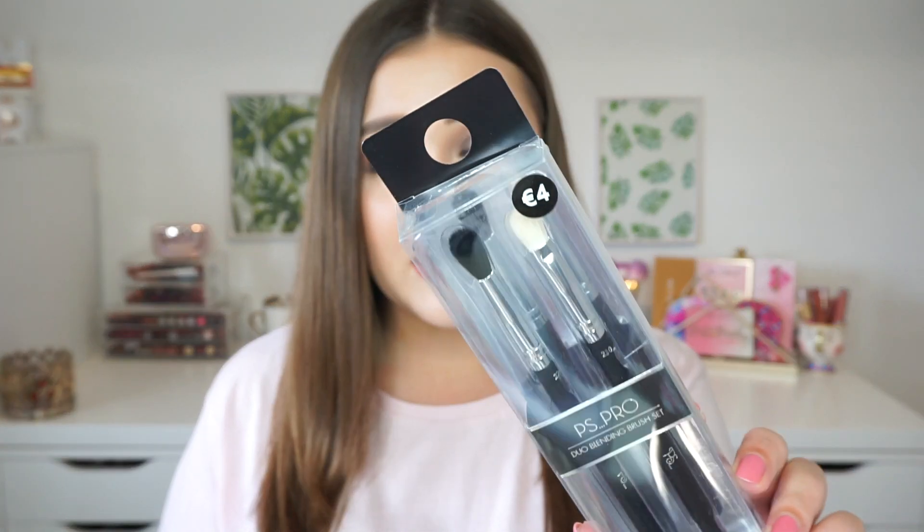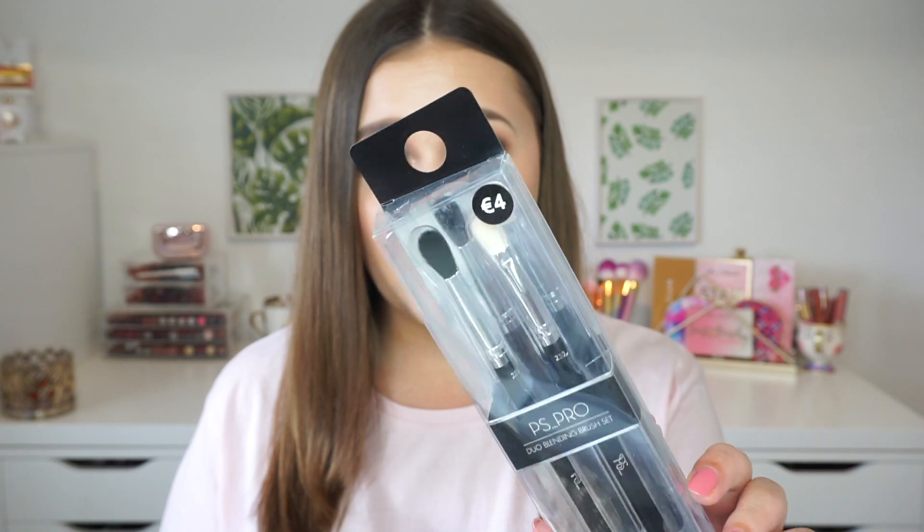As I mentioned, I also picked up a lot of makeup. I'm planning on doing a first impressions testing video so I basically got a full face of makeup to try — I'm going to film that next week. So this way you guys will know what to expect. So I got the PS Pro Duo Blending Brush Set, which was €4, and it comes with two blending brushes. I'm really curious to see if these will actually apply my eyeshadow nicely — they look really nice, so I'm super excited to see how they work.